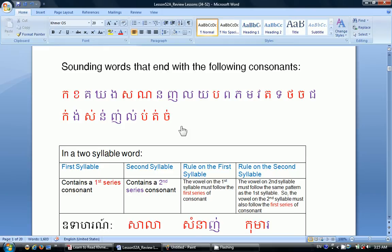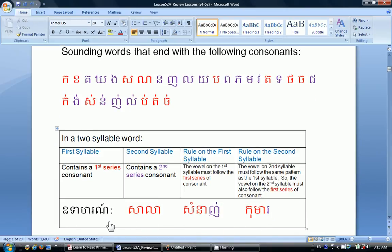Bantopi changes the sound of the word and its meaning. In a two-syllable word, when the first syllable contains a first-series consonant and the second syllable contains a second-series consonant, the vowel on the first syllable must follow the first series of consonants, and the vowel on the second syllable must also follow the first series. For example, Sala: the first syllable has the first-series consonant, and the second syllable Loh with Sra-a becomes La — Sala.